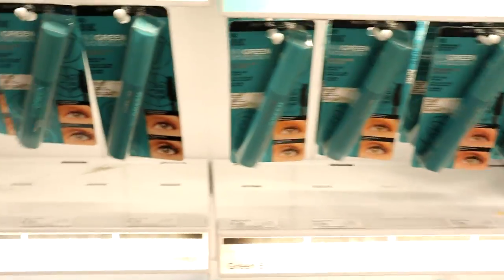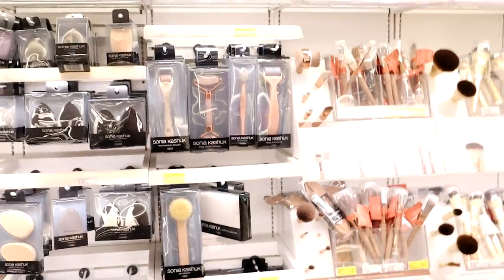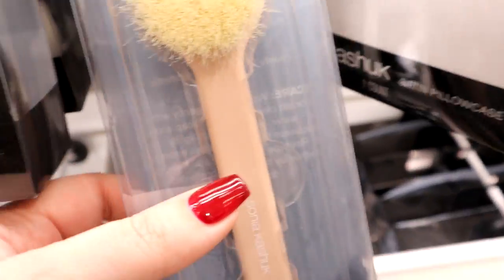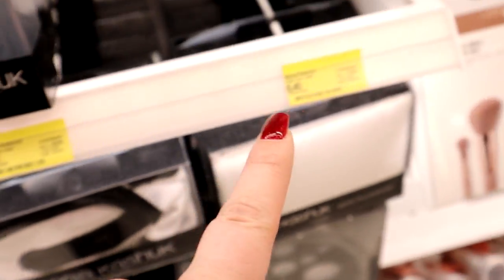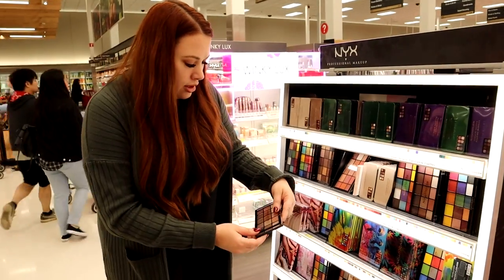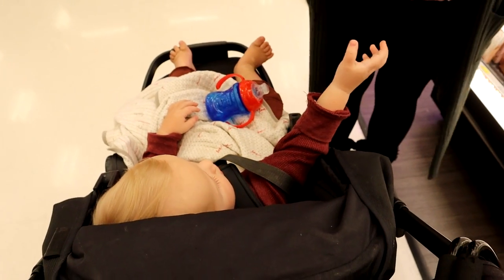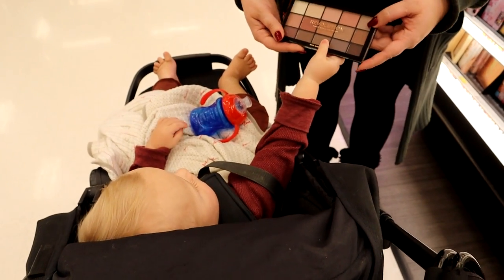We're in the makeup section now and we're gonna try to find stocking stuffers for the older kids. We're definitely getting some mascaras and lip glosses. I know a couple of them wanted new eyelash curlers, and Gracelyn mentioned she wants some elf brushes so I'm gonna check if they have those. There's also a sale on some Sonia Kashuk brushes - a bunch of them are on sale. These Revolution palettes are so cute - I know the girls have some already, but they want more makeup.